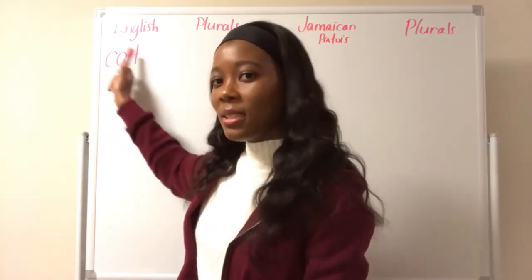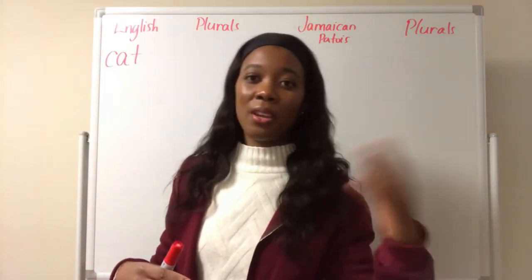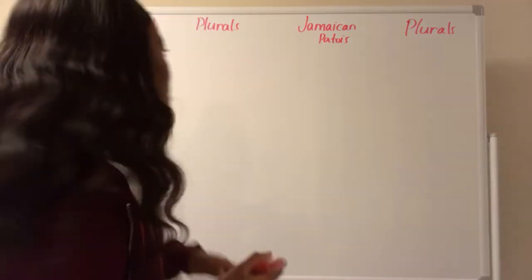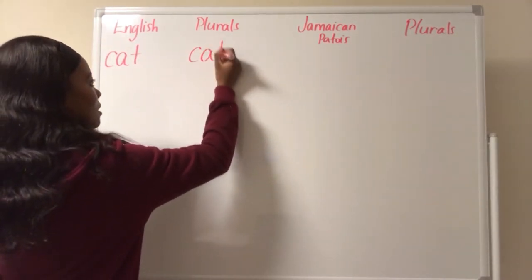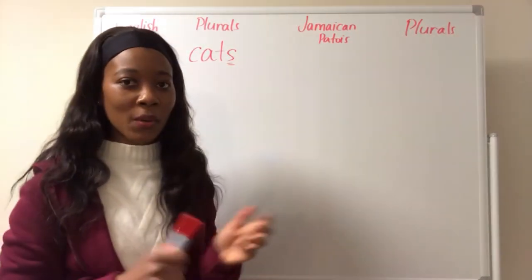One is singular. Two, three, four — anything over one, more than one, is plural. So the plural of cat, this noun, would be cats. You add an S. Cats.